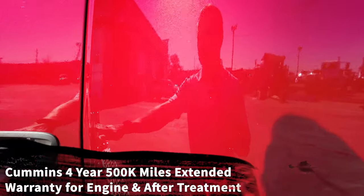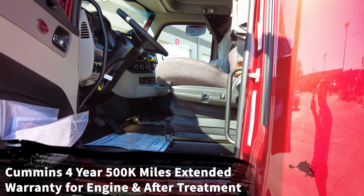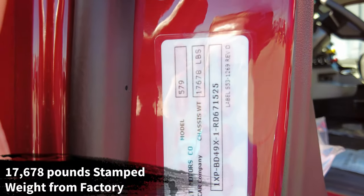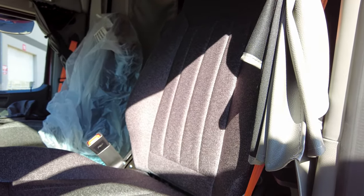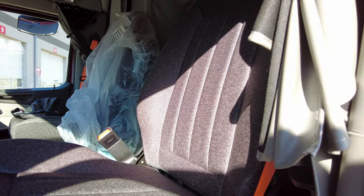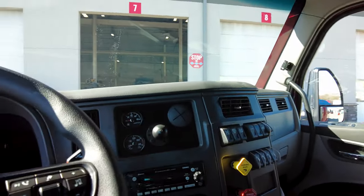So again — California Certified Clean Idle and a four-year, 500,000-mile extended warranty from Cummins on the engine and aftertreatment. This is an 80-inch Ultraloft sleeper and still a very lightweight truck — stamped weight from the factory is 17,678 pounds. We went with the upgraded More-Dura cloth seats. Some people prefer vinyl, but I really like these cloth seats — they wear more comfortably over time. Two armrests on the driver's seat, one on the passenger seat; both are high-back air ride seats.